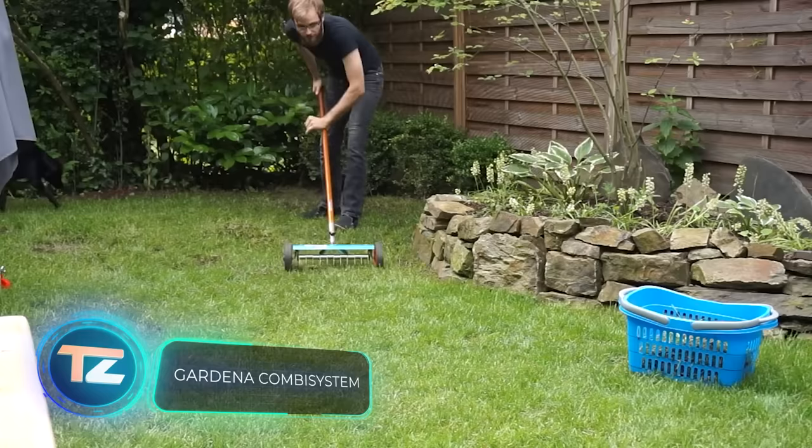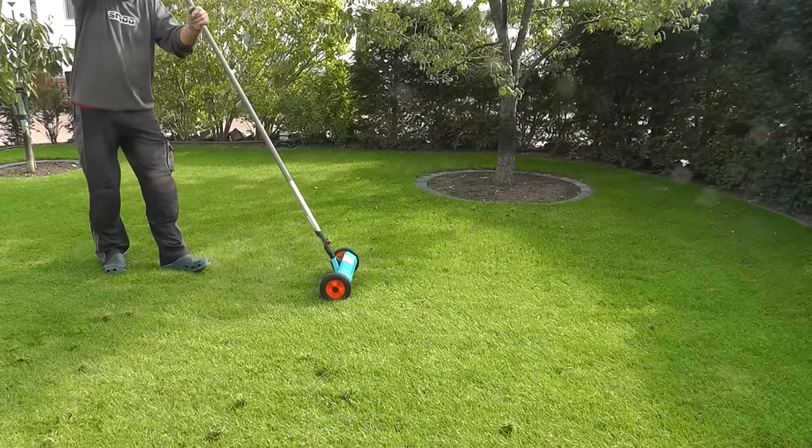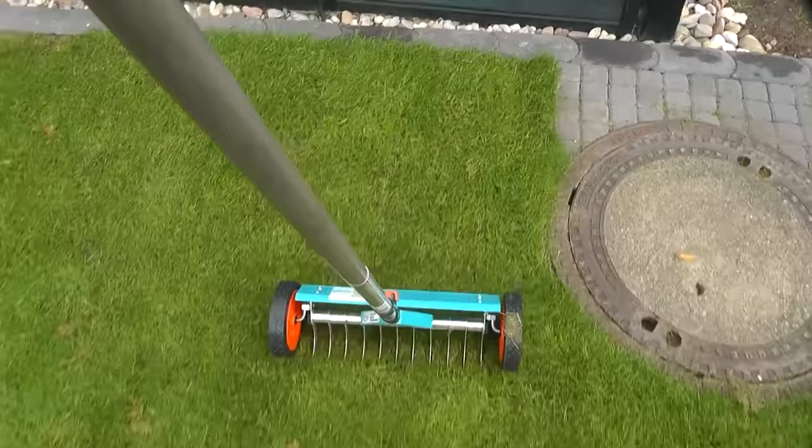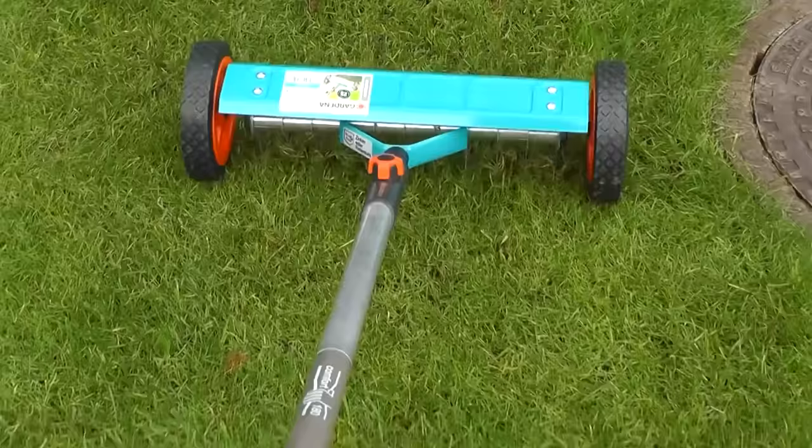From the makers of the Saw series comes a new horror flick, the Scarifier. Just kidding — this is actually a tool from Gardena that helps gardeners tackle multiple tasks. Firstly, it clears debris and dead grass from lawns. Secondly, it loosens soil, enriching it with oxygen.